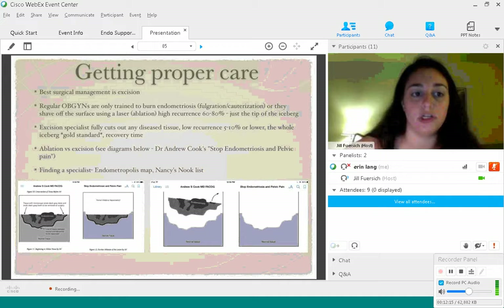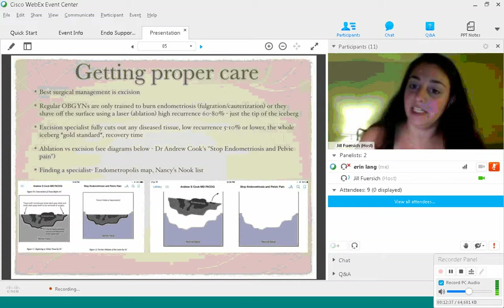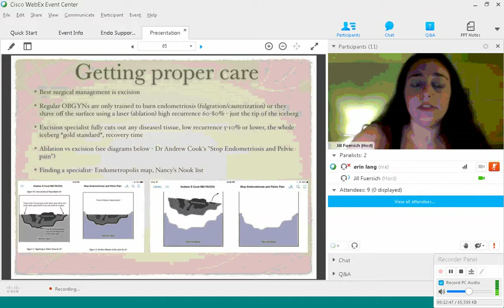Regular OBGYNs are only trained to burn endometriosis — otherwise known as cauterization or fulguration — or they shave off the surface using a laser, which is called ablation. Ablation has high recurrence rates of about 60 to 80%. If you think of endometriosis like an iceberg, ablation is just shaving off the top while leaving the rest of the iceberg underneath the water — this technique leaves disease tissue behind.